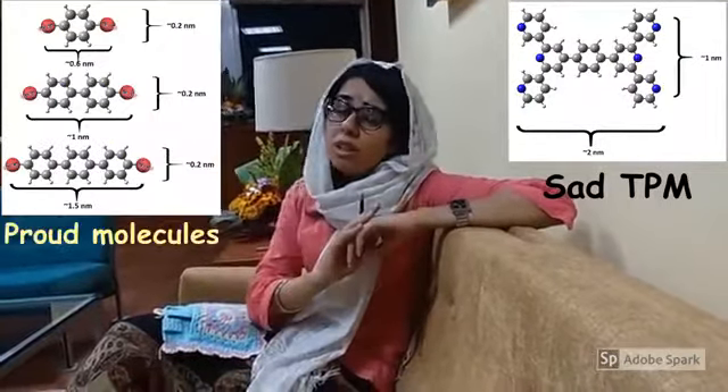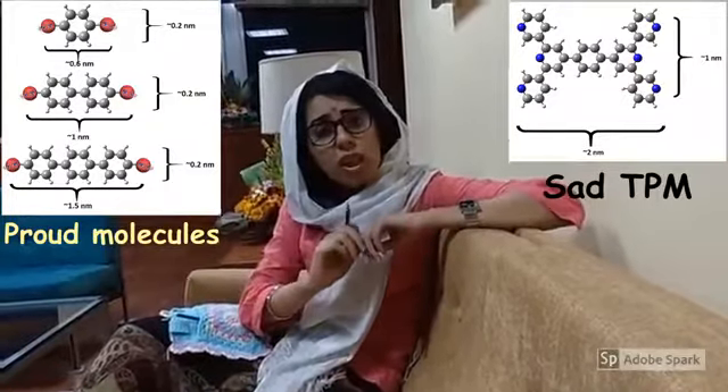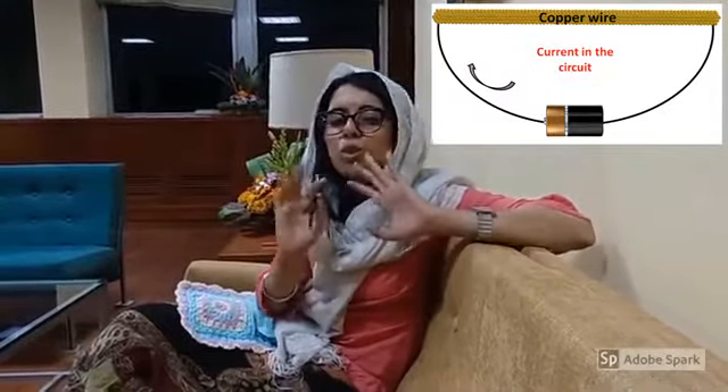Her name was TPM. She was 2 nanometers long and 1 nanometer wide. While all the molecules in her surrounding were thin and long, and they were so proud of their aspect ratio. These molecules were able to pass current through them when connected to a battery, just like copper wire does. But these molecules are like miniature conductors because they are so tiny.